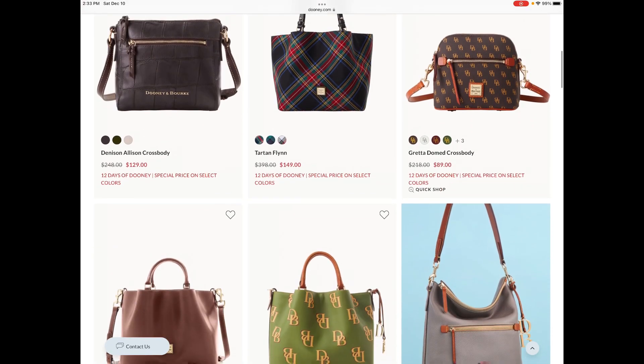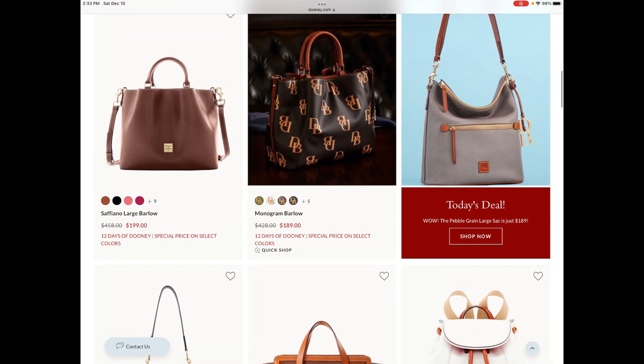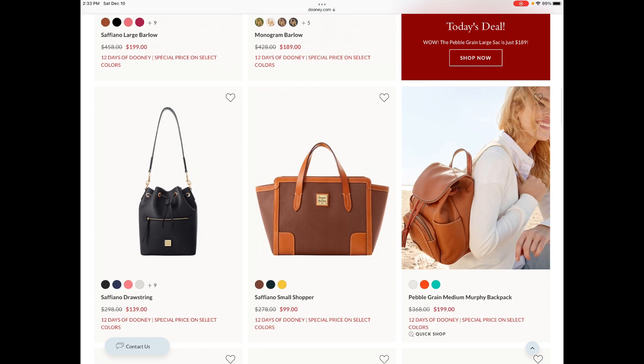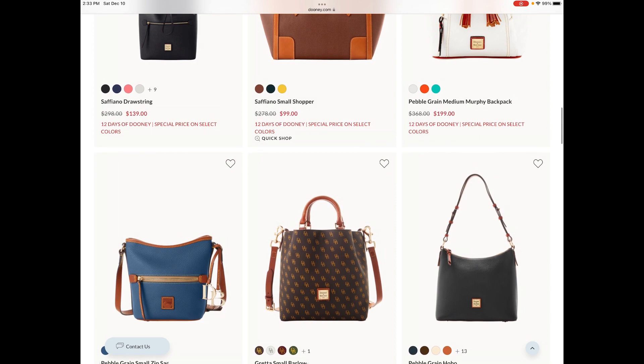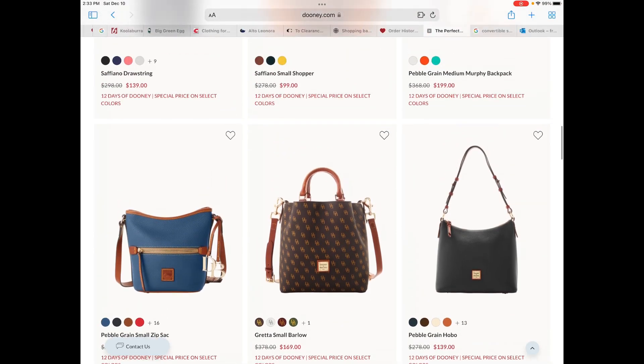Before you make any purchases, I would absolutely recommend that you double check ilovedooney.com because they are running different promotions on some of the same items on that site, so there could be a significant difference in pricing. I would also recommend that you take a look at ilovedooney on eBay. Those items are brand new and shipped directly from Dooney and Burke's, so please make sure you are double checking pricing to take advantage of the absolute best price across the different websites.